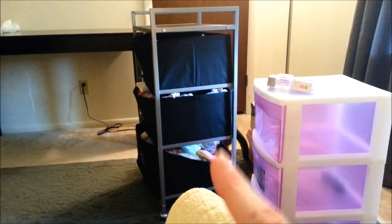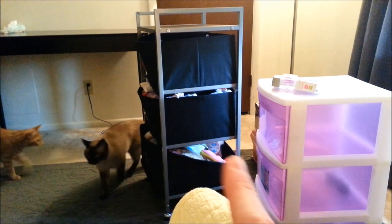This is the old thing I put them in. As you can see, it doesn't stay on the hinges, and when you pull them out, they'll fall and everything.